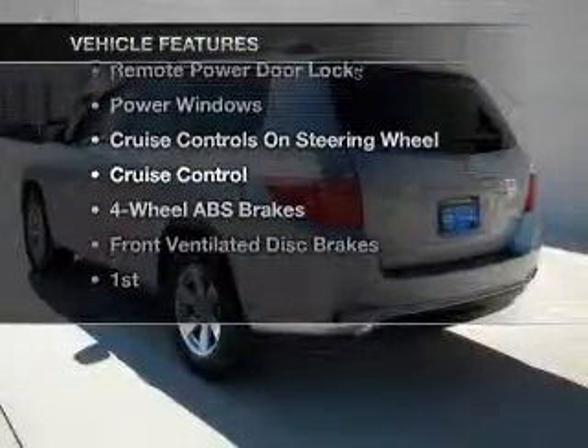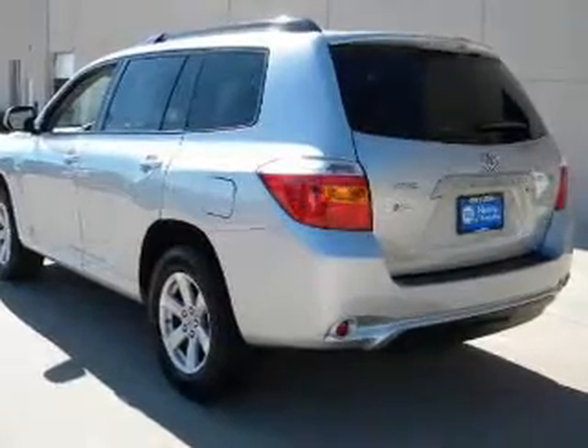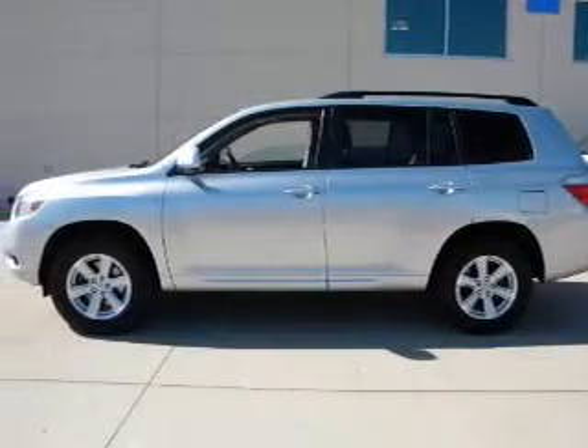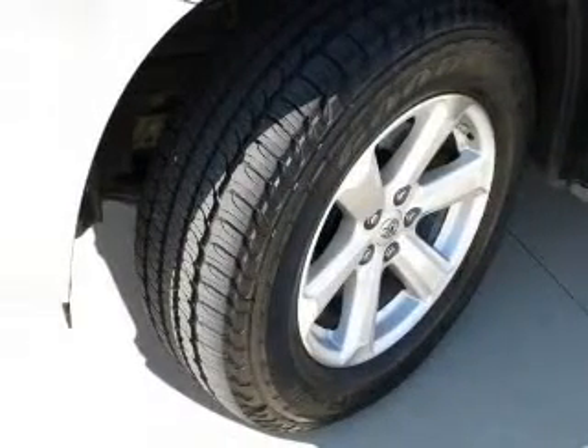you won't want to miss out on the opportunity to own this amazing ride. Power door locks, power windows, power steering, cruise control, power mirrors, and AM FM stereo with an MP3 player. Call today to schedule a test drive.